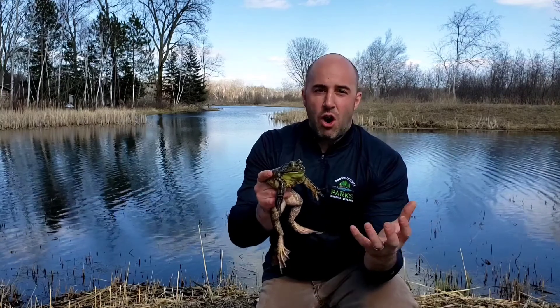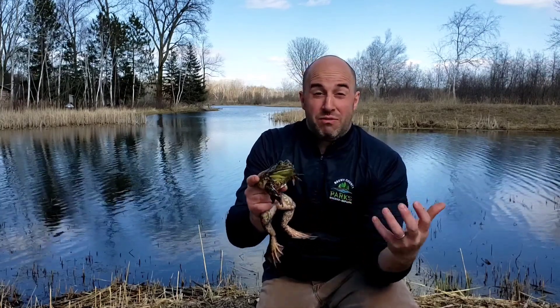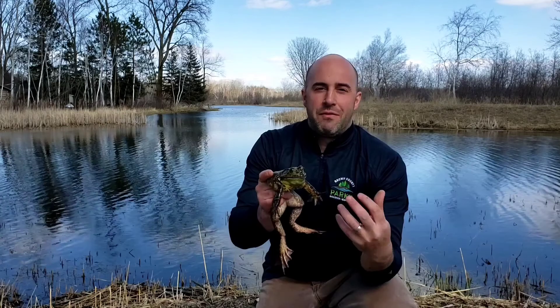So it could be other frogs, it could be fish, insects, baby birds — if one gets a little too close, anything that can fit in their mouth, they're going to grab for sure.